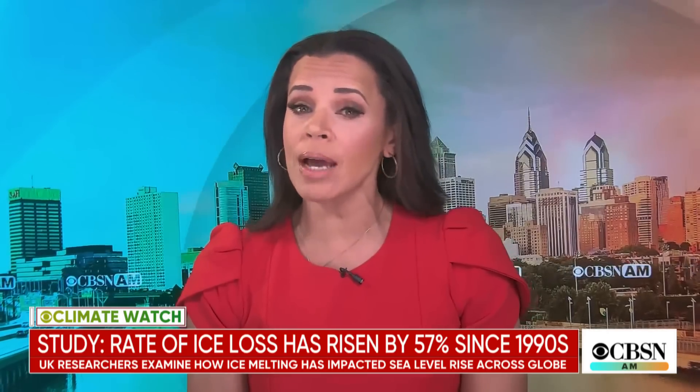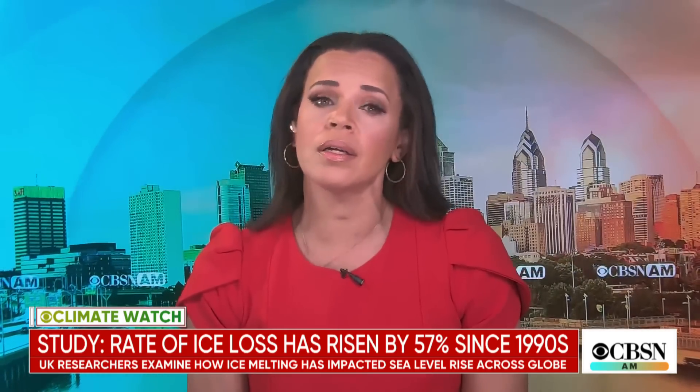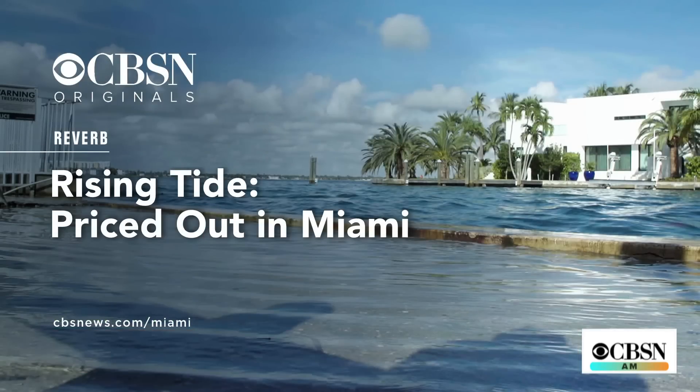Thank you so much, Jeff. You can also check out Jeff's article about rising sea levels on cbsnews.com and be sure to check out his reporting there as well. You can also check out our CBSN original, Rising Tide: Priced Out of Miami. It tells the story of how rising sea levels are threatening the city and what that means for low-income communities there. That is available to stream 24/7 at cbsnews.com/Miami.